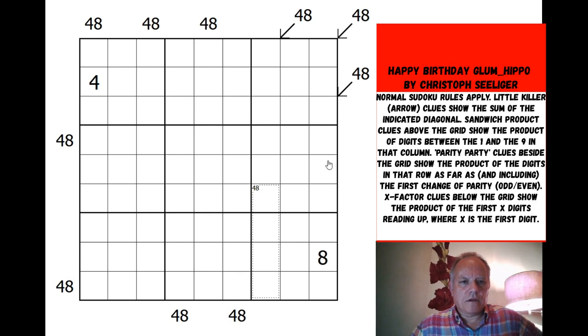Where do we start? Not with sandwich product clues I think, and I don't think the little killers either — they're quite high, especially for seven cells, but 17-34, and the absolute maximum would be 61, so that's a lot of degrees of freedom. For 48, the digits 1, 2, 3, 4, 6, and 8 are all possible, but there are various combinations.